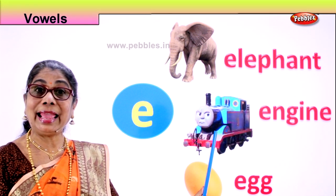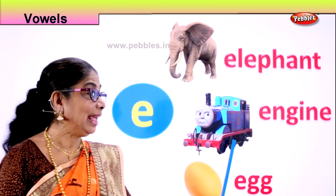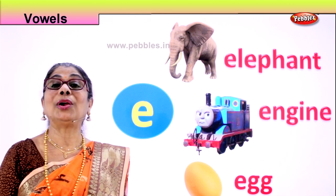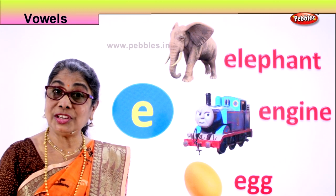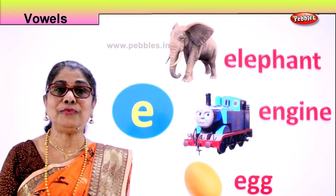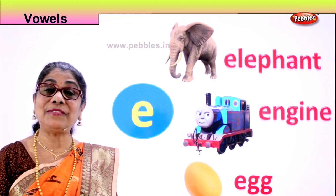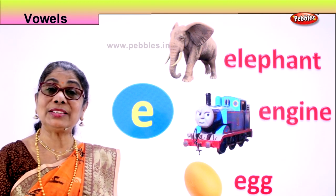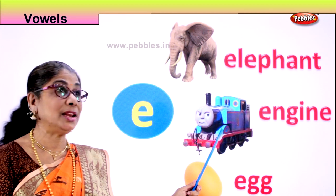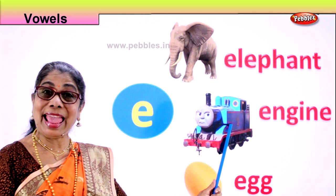Next, what is this? Engine. E. Engine. Where do you find an engine? At the railway station. The engine is attached to other parts, other bogies, and the engine pulls the train for you. Do you like to travel in a train? Yes! If you like to travel as a family or with friends going on a picnic, you go to the station, get into a train, and the engine pulls the train. Engine. E. Engine.